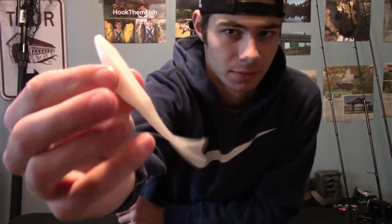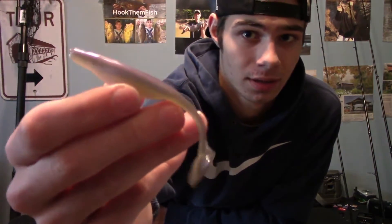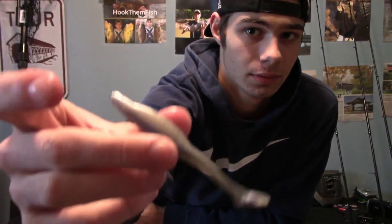I also got the smaller size Zoom flukes for the lake and rivers. The smaller size worked a little better last year in the rivers — just easier for the fish to eat. These are about three to four inches and can work as a trailer. I have small worm hooks to Texas rig them. These are the Super Fluke Juniors in albino — good for chatterbaits, swim jigs, and jig trailers. They were only about two bucks.